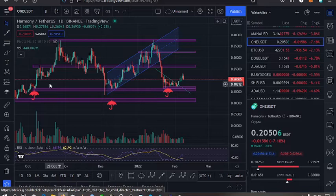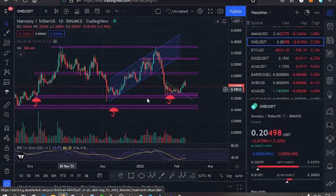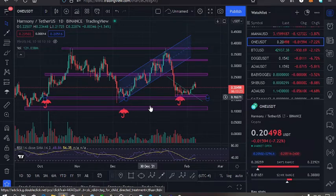Before I continue with the video, there are key supports and resistances that we need to continue observing. The first support is the $0.16 mark, the other one is the $0.11 mark. A key resistance is at the $0.26 mark, and another one is the $0.33 mark.